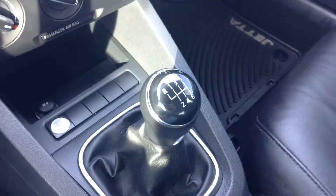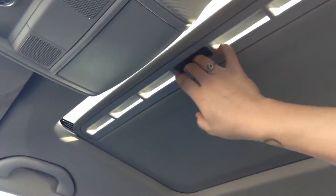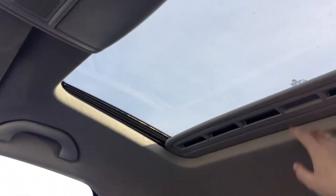And of course Dan, as you already know this is the 6-speed manual transmission. The days are getting warmer so the sunroof is going to come in handy as well.